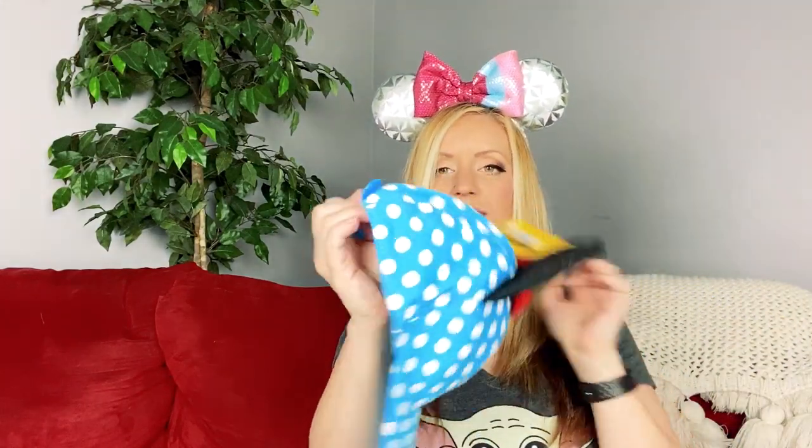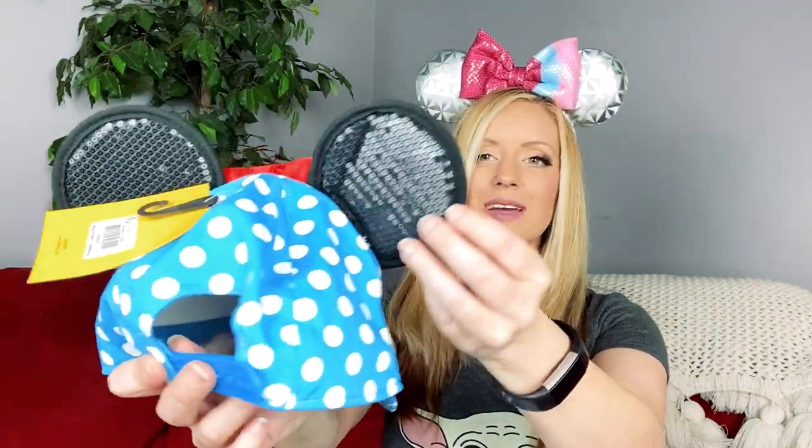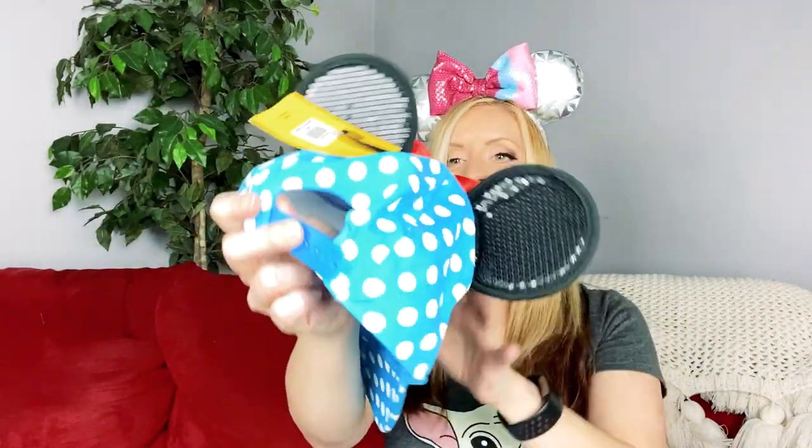And now, on to item number one — nice! A Minnie Mouse hat! That's pretty cool. I like the blue color in the polka dots. It has a plastic adjuster in the back, and the ears are sequined. Look how cute Minnie's bow is. I'm going to put this on. I love it. I think I can go to work like this on Monday.